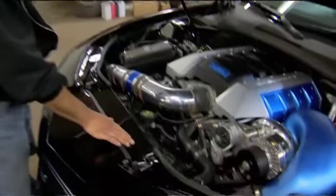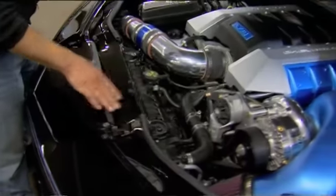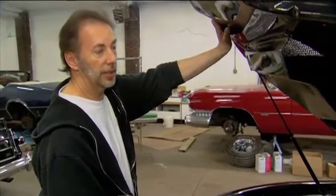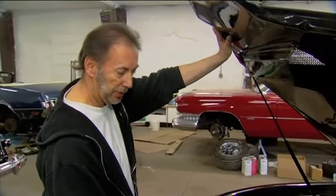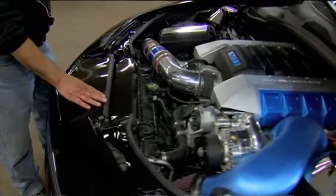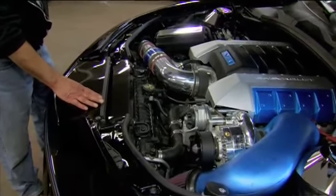We had to lower the rad support down to make everything fit for the supercharger. The car really flies — it has hit speeds in excess of 150 miles an hour. The engine compartment is finished in Dupli-Color paint, so it looks really sharp.